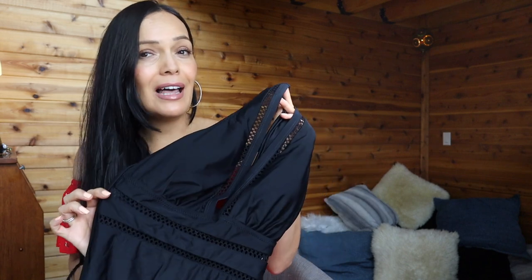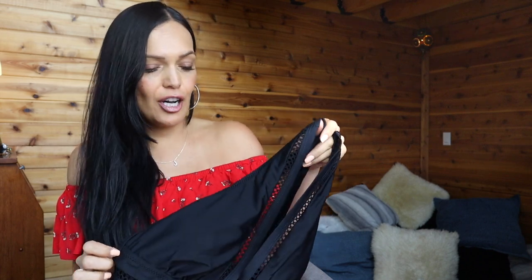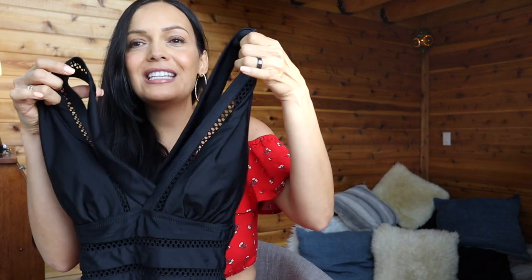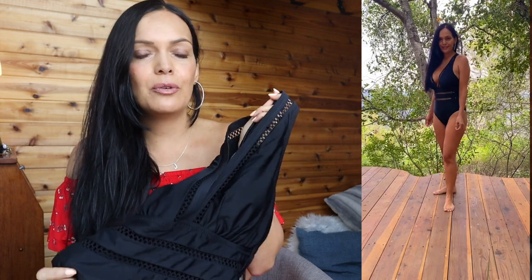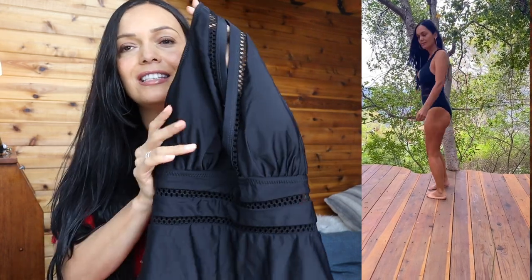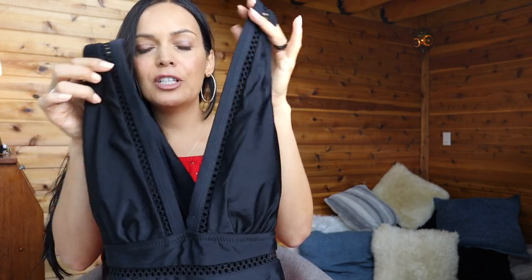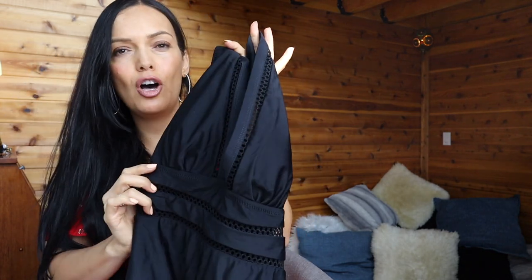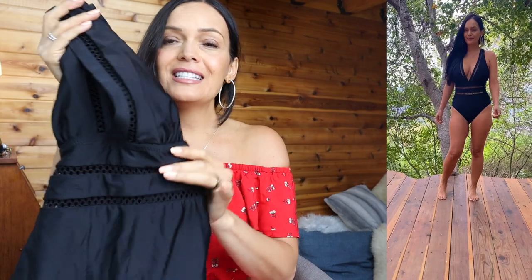The first swimsuit is a black one-piece, and I got this in a size small. This is $28.99, highly reviewed with four and a half stars. This is a v-neck bathing suit — so flattering. I was so surprised. It's so hard to look at pictures and wonder what they're going to look like on. I really love the cuts on the front with the cute designs and little cutouts. It has a gorgeous deep v-neck, and the size small fit really well.